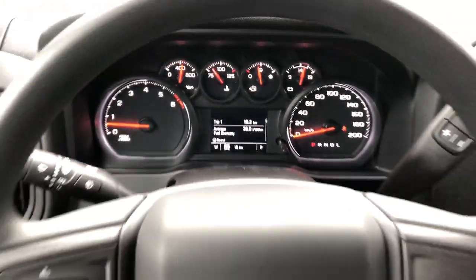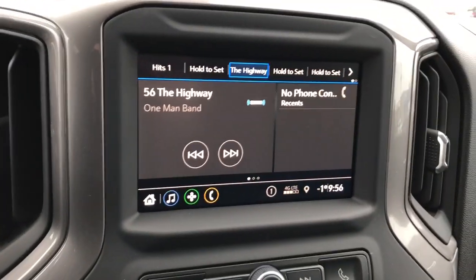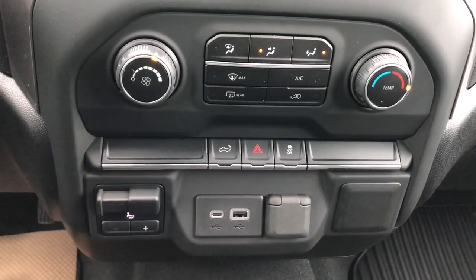We have our gauge cluster, cruise control on our steering wheel, infotainment screen with backup camera, Apple CarPlay and Android Auto, climate controls, controls to the vehicle, as well as our trailer brake and charging outlets.